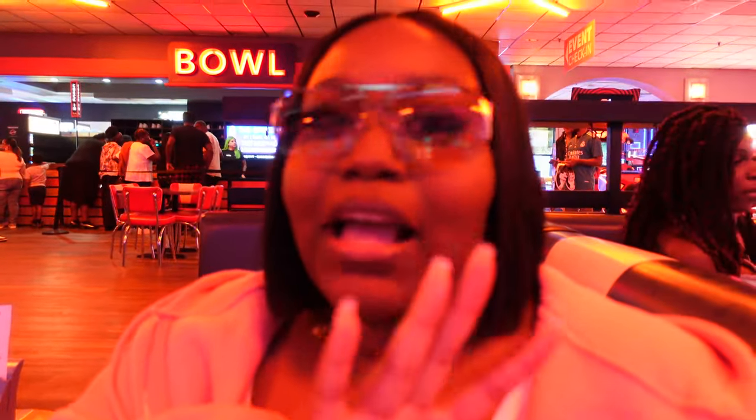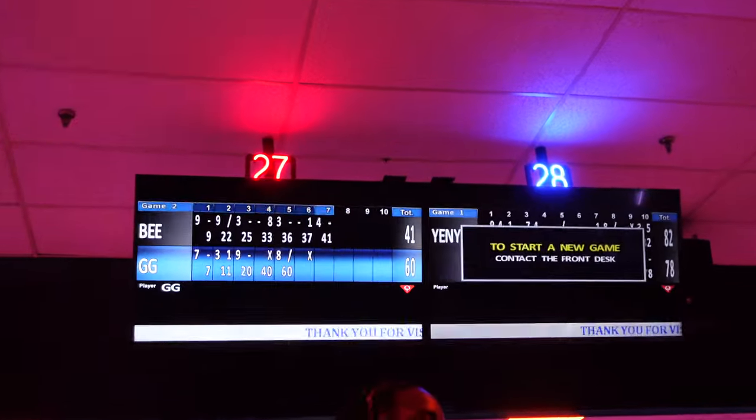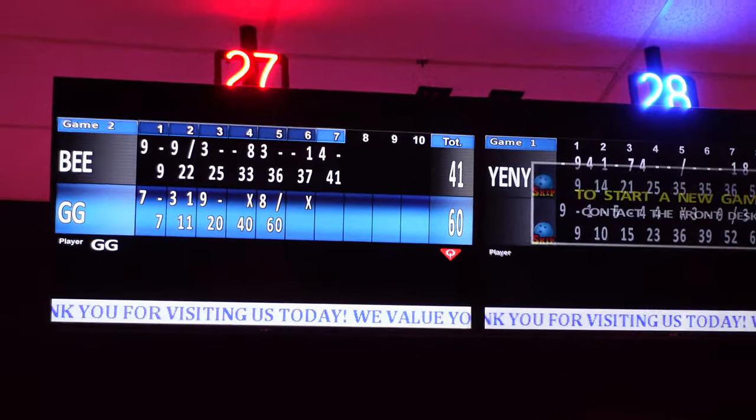I just want to let y'all know that I am whooping his ass in this game, literally. Look at the score — y'all see them two strikes up there? Don't play with me. We've made it to Duffy's to get us some food. I kicked his ass three times in bowling — we played four games and he beat me the last one, I'm not going to lie. But I won three out of four games. We had a really, really good time. We bought us some shoes, we went bowling, we had a really good outing. I'm super hungry and ready to eat.